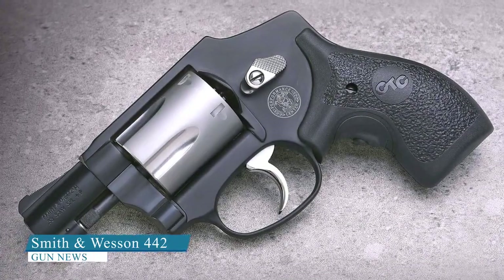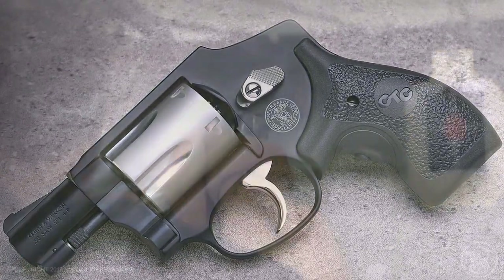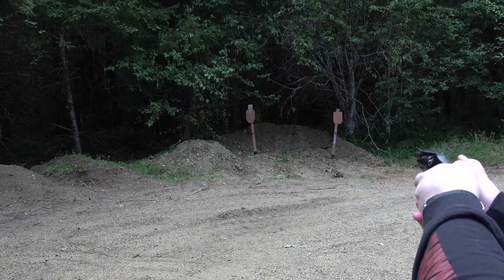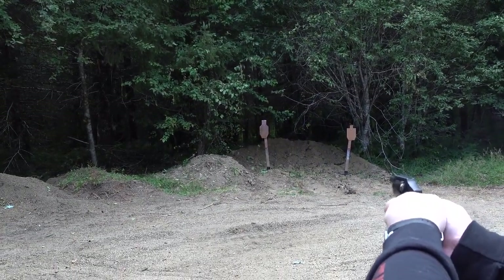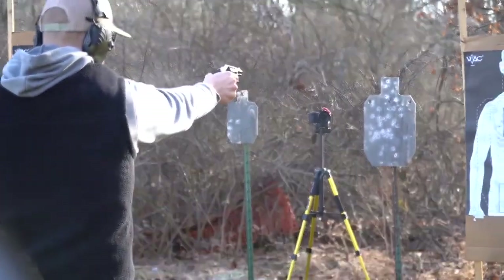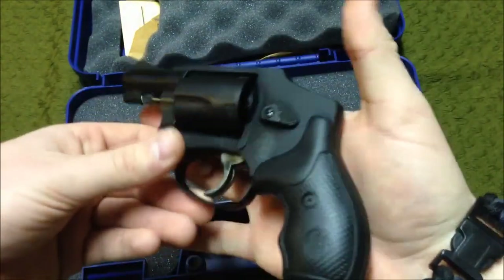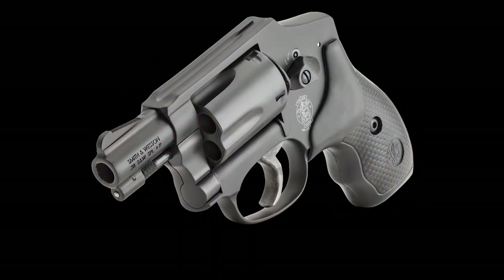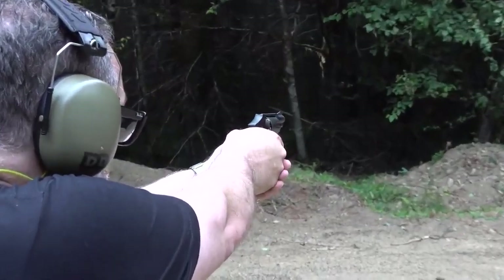Smith & Wesson 442. The Smith & Wesson 442 is a popular choice for everyday carry due to its compact size and reliability. It is a small, lightweight revolver with a 5-shot capacity and a double-action-only trigger. Weighing only 15 ounces, it is one of the lightest models available. It is fast to deploy because it uses a double-action method with no exposed hammer, making the model highly reliable and packing a good punch.